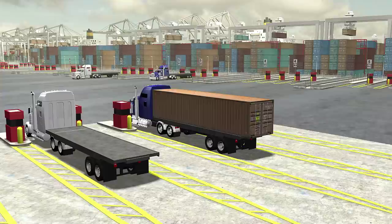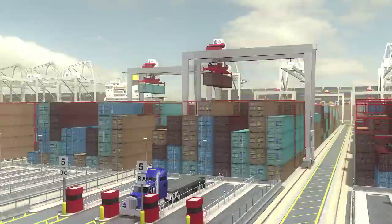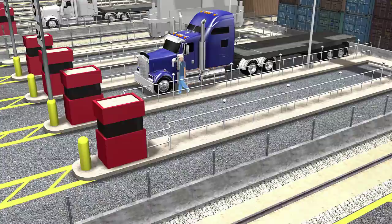After a truck checks in at the yard pedestals, an ASC is signaled to prepare the requested container for departure. At the land side transfer area, the driver exits the truck and stands inside a booth. The booth sends a signal to the waiting ASC, letting it know that it is now safe to deliver the container to the truck.